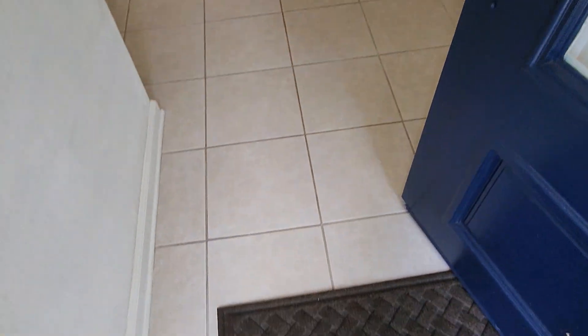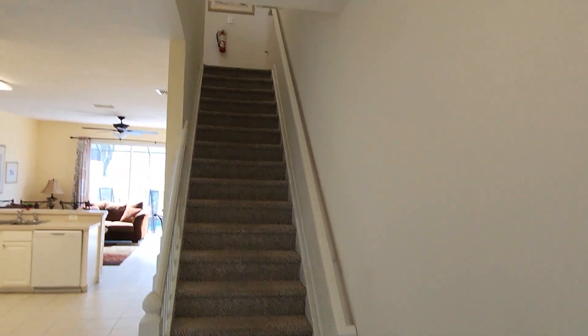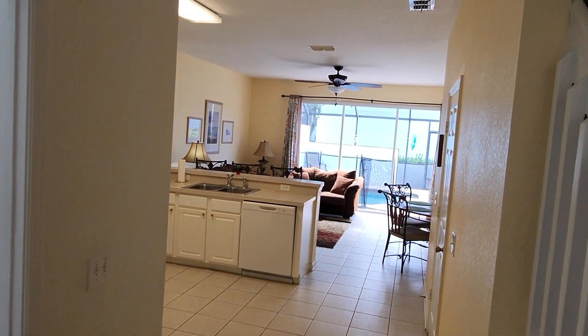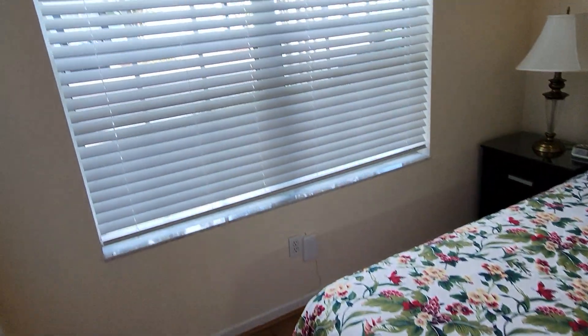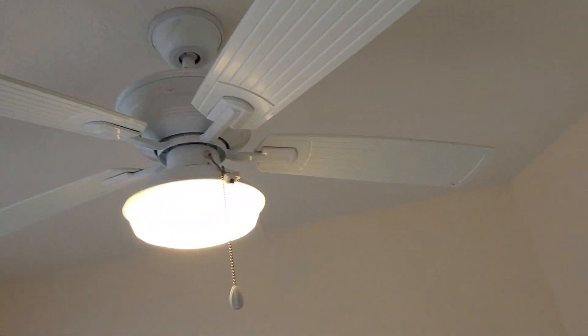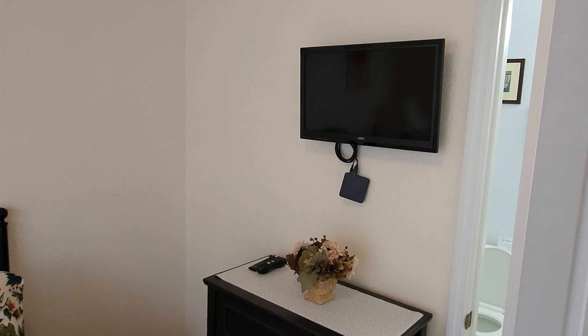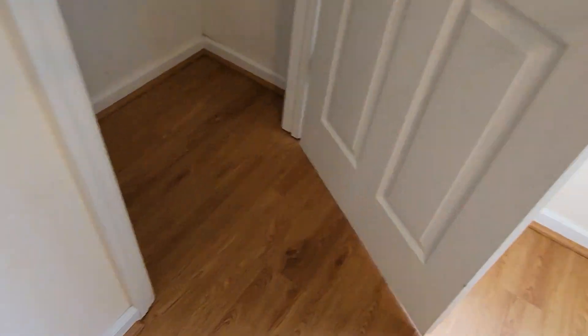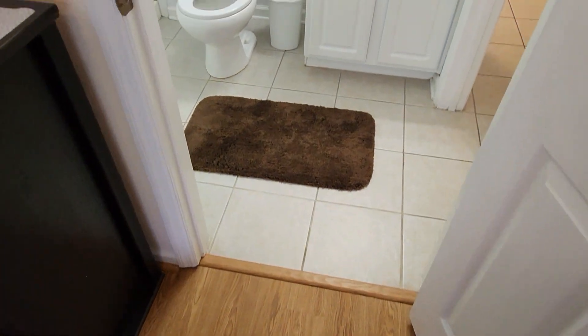We have a keyed entry that will be cleared and reset for all future guests. Nice high ceilings. We have our first bedroom with lots of closet space. This bedroom also has lockout access to the downstairs bathroom.